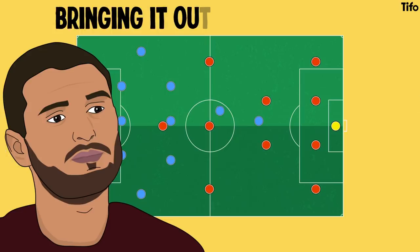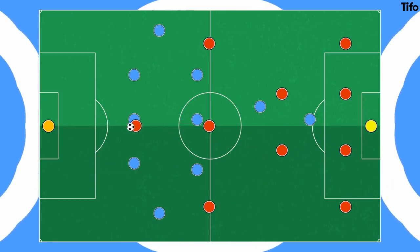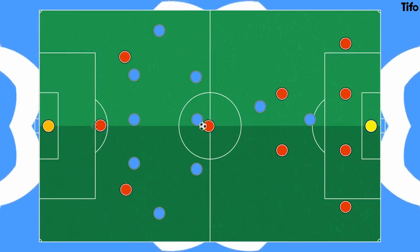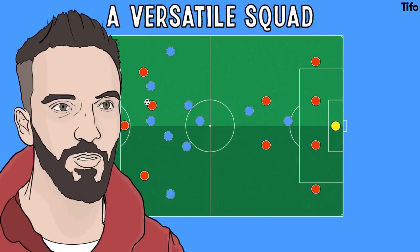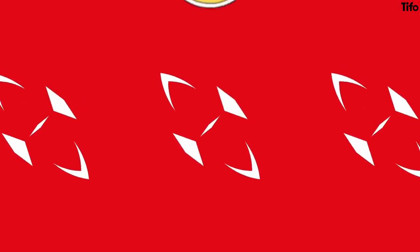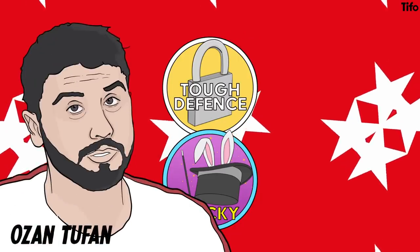In possession, Turkey like to bring it out from the back, especially if Çağlar Söyüncü is playing. They seem to want to draw the opposition in towards them, so they can then play quick vertical line-breaking passes towards their striker, with midfielders and wide attackers joining in. They are also good at working the ball through tight areas to then switch the play. The squad is versatile too — Kenan Karaman has played on both flanks and as a second striker, while Hakan Çalhanoğlu is a creative midfielder who plays centrally or wide.